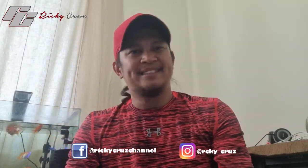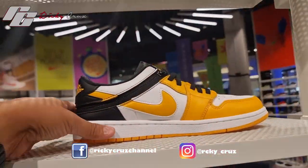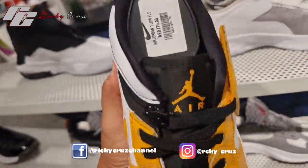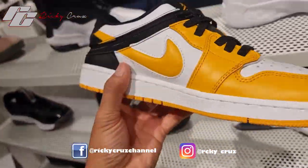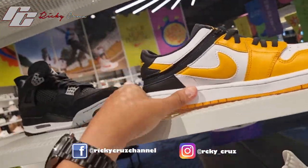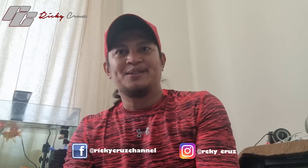They also have the low version — the Jordan 1 Low Taxi Flight. It has a zipper on it, same colorway: black and white with yellow in it.